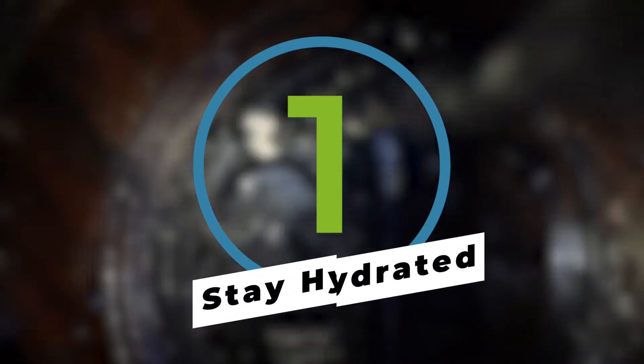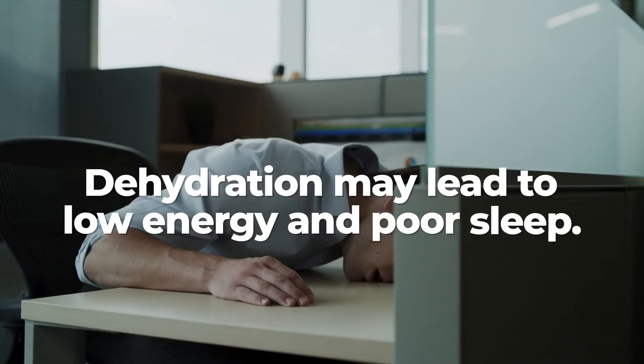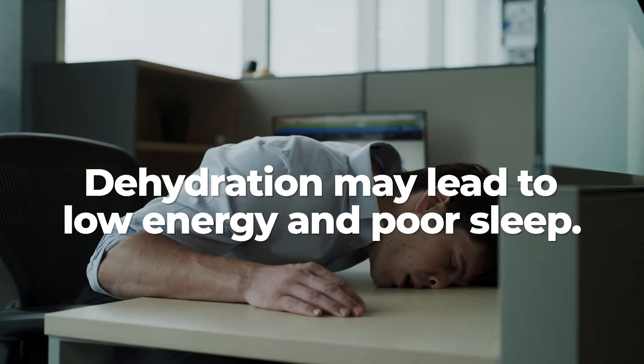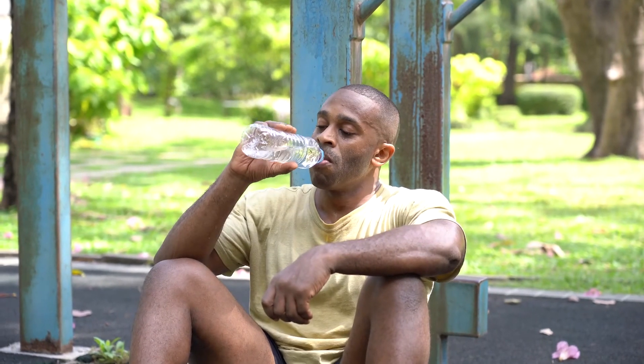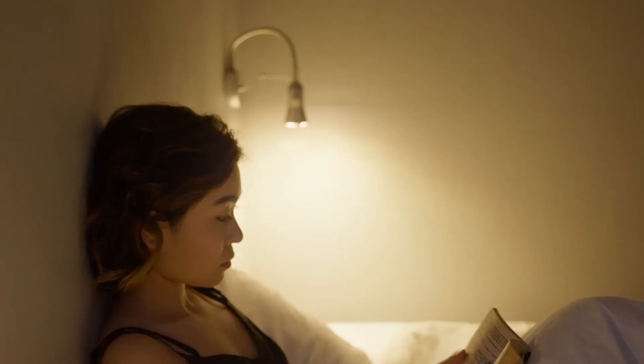It may seem obvious, but nothing good ever happens when you're dehydrated. Studies have shown that dehydration can lead to poor sleep, since you'll need to be adequately hydrated in order to sweat, in turn keeping you cool at night. Our advice is to focus on maintaining proper hydration during the day and curtailing your intake in the evening. This way, you stand a better chance of making it through the night.